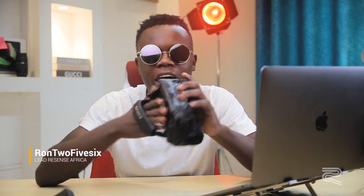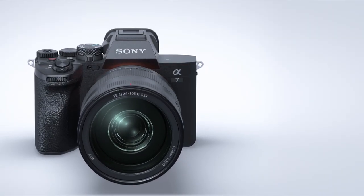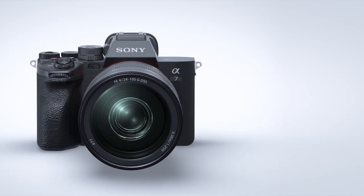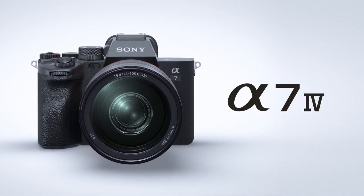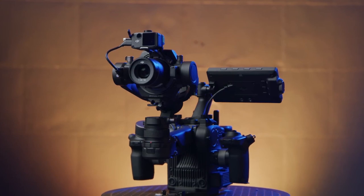We are not reviewing the Video 8 Handycam recorder from Sony. We are here to review the tech that has been released by several companies this week. We had new MacBooks from Apple, Sony releasing the Alpha 7 Mark IV, and DJI releasing its Ronin 4D, which is a camera and gimbal in one. Let's get right into this.